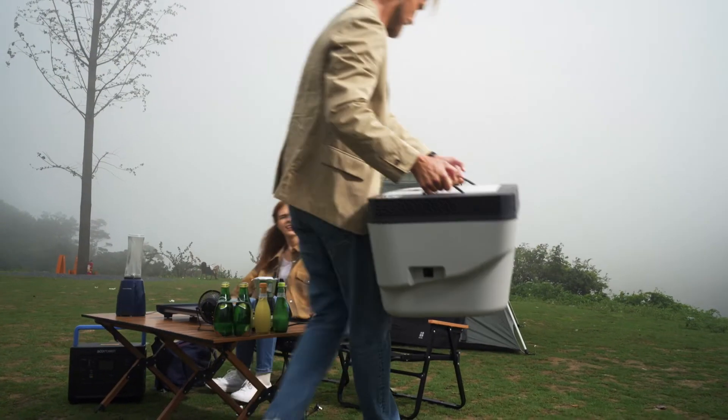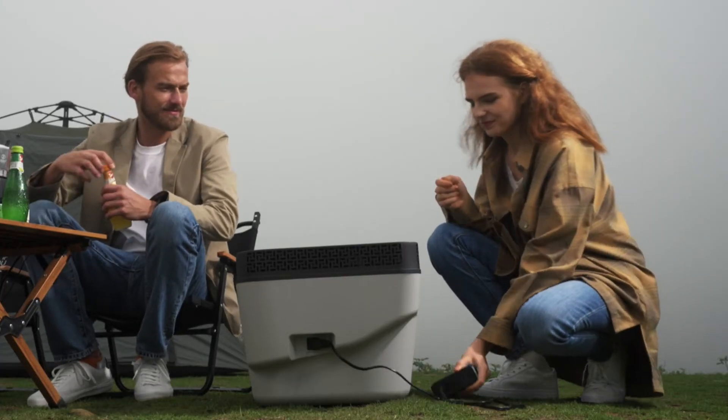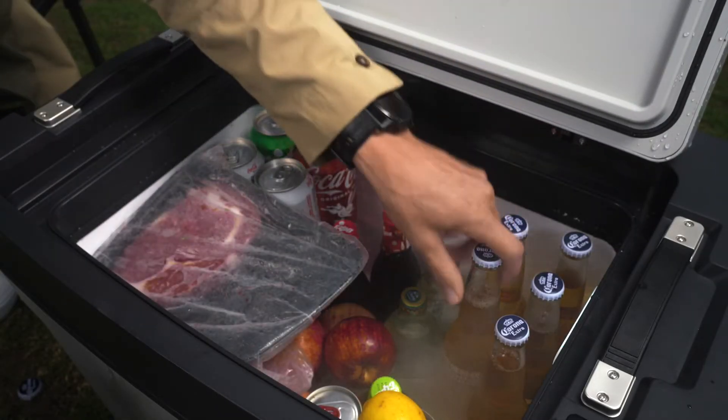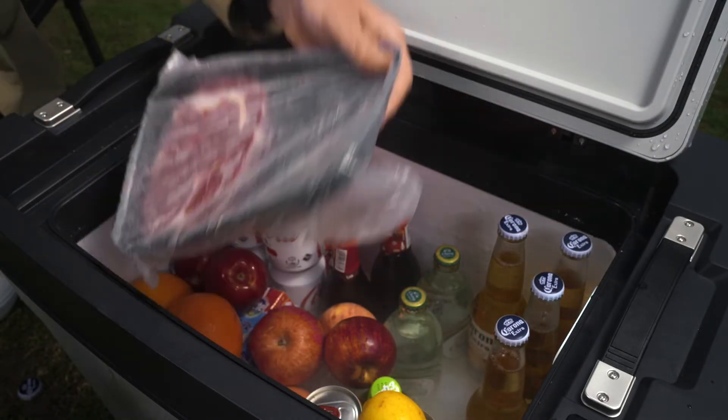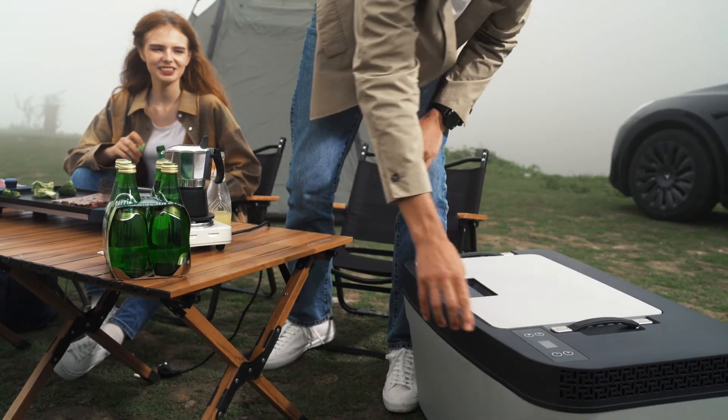Apart from Tesla charging, Test Fridge can also handle other charging methods, like power stations and portable batteries. Test Fridge makes you enjoy the fresh food you love at home, wherever you want.